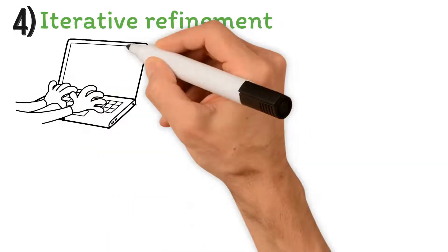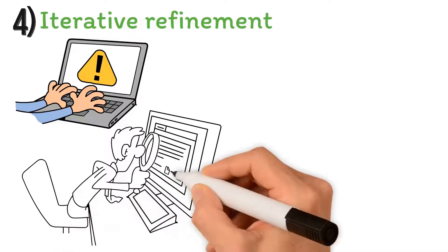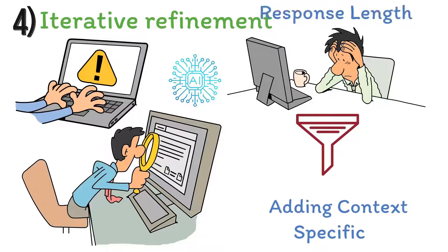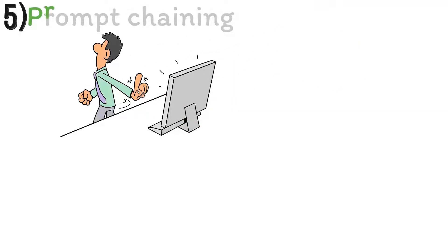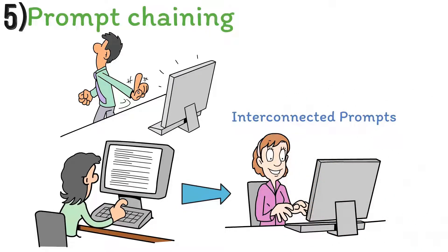Fourth, Iterative Refinement: the process of prompt engineering often involves trial and error. Test your prompts with the AI system and observe the responses. If the generated output is not satisfactory, refine your prompt by making it more specific, adding context, or adjusting the response length. Fifth, Prompt Chaining: sometimes a single prompt may not be enough to obtain the desired response. In such cases, you can break down a complex prompt into simpler, interconnected prompts, guiding the AI model step by step toward the desired outcome.